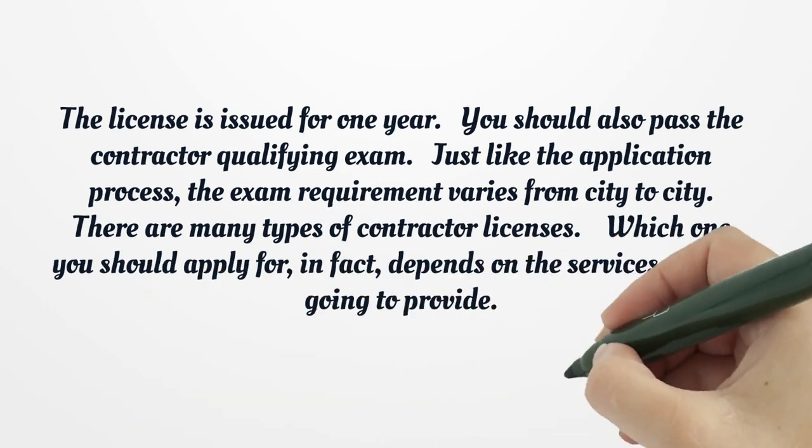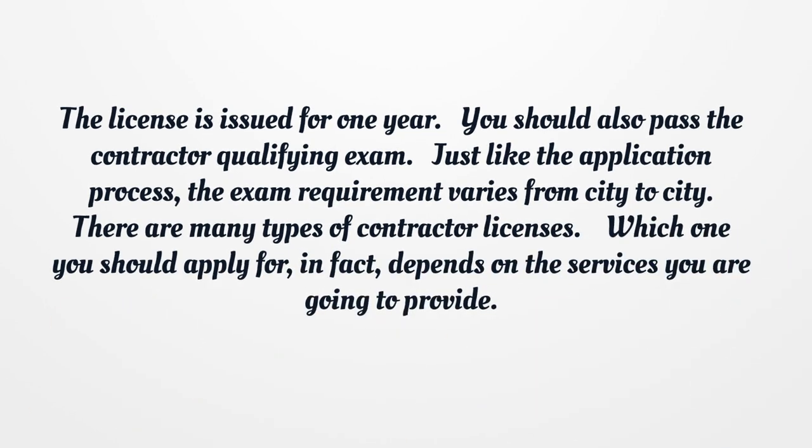If you have registered a business, the license is issued for one year. You should also pass the contractor qualifying exam. Just like the application process, the exam requirement varies from city to city.